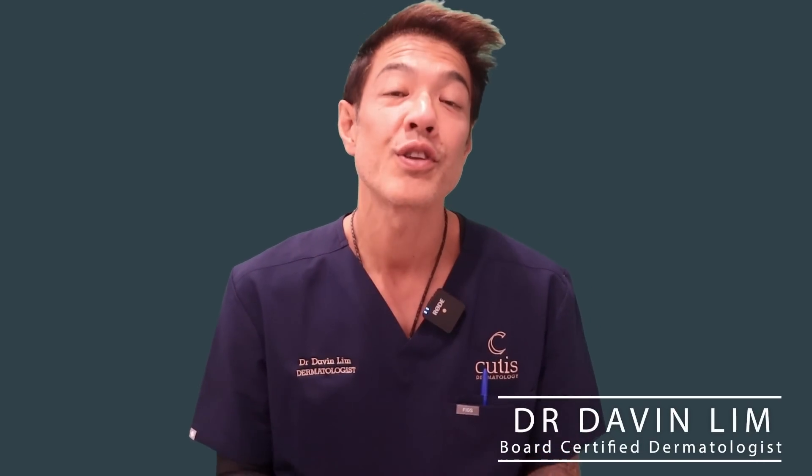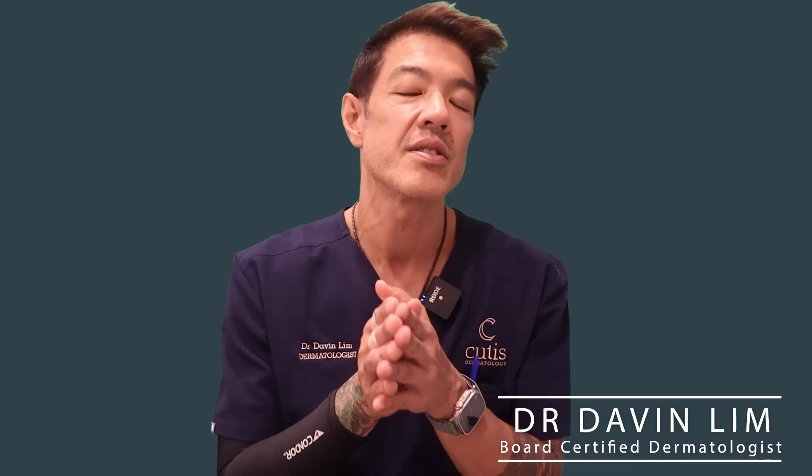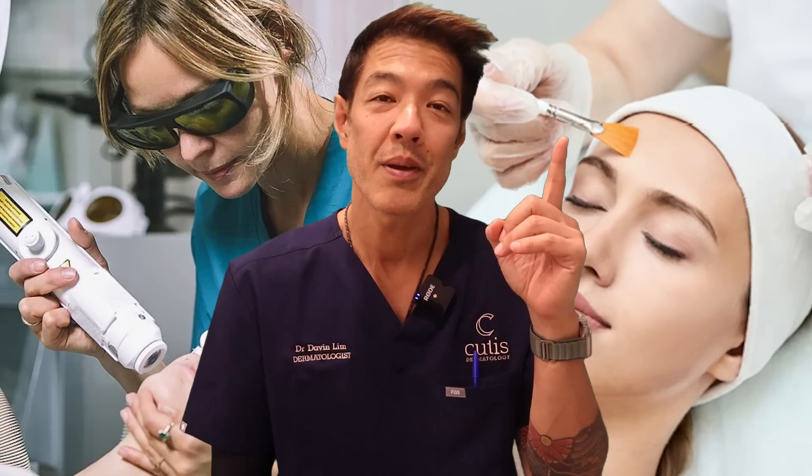Hey guys, Davin Lim, Board Certified Dermatologist. Today's video is to help you guys understand melasma, but importantly, how to choose between chemical peels and lasers for melasma.